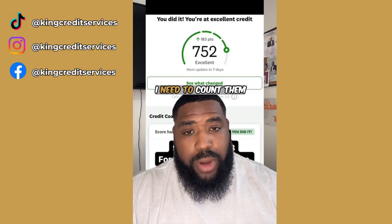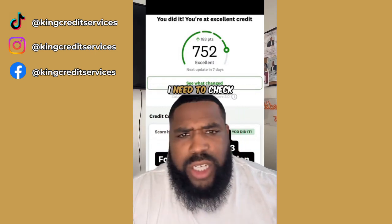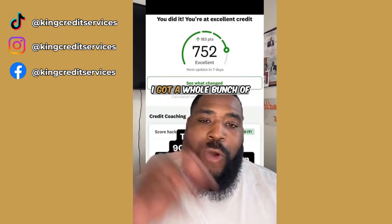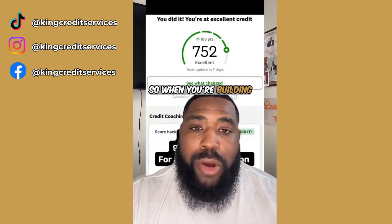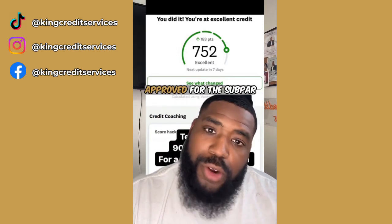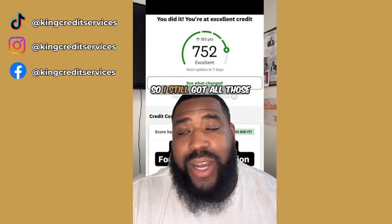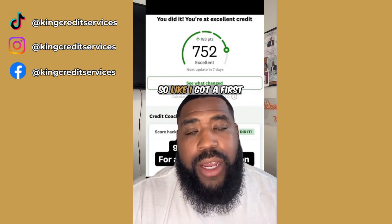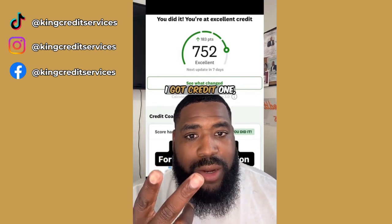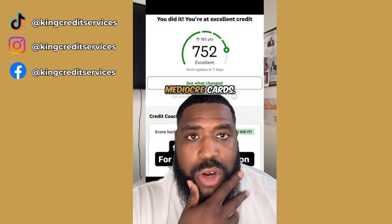I need to count them all but probably somewhere between 12 and 15. I got a whole bunch of old cards too. When you're building your credit, you can't get approved for the good stuff, so I was getting approved for the subpar stuff back in 2019 and 2020. I still got all those old cards — I got First Access, I got Milestone, I got Credit One, two Capital Ones. Those mediocre cards, but it is what it is.